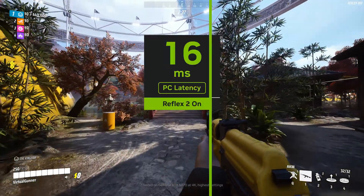Competitive gamers will appreciate the upgraded NVIDIA Reflex 2, which claims to reduce latency even further. But again, we'll have to wait for independent benchmarks before making any judgments.